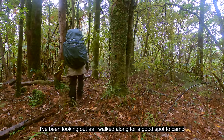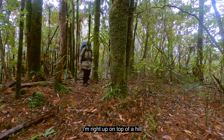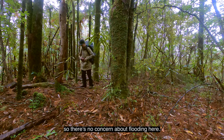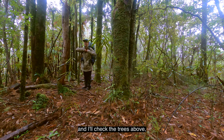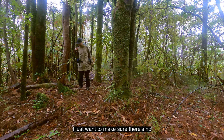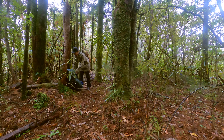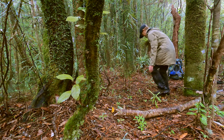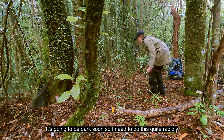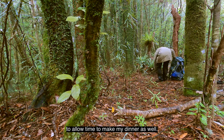I've been looking out as I walk along for a good spot to camp and this looks ideal. I'm right up on top of a hill so there's no concern about flooding here. I'll clear where I'll put the tent and I'll check the trees above. Because we've had a cyclone I just want to make sure there's no loose branches up above me. It's going to be dark soon so I need to do this quite rapidly to allow time to make my dinner as well.